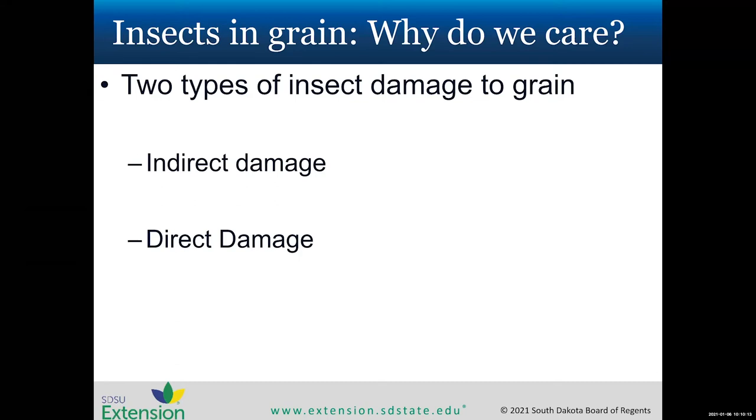Stored grain insects can damage grain, reducing the money you receive at market. There are two types of damage: direct damage, where insects actually feed on and burrow into the grain kernels, and indirect damage, where insects change conditions in the bin, leading to hot spots, mold, and deterioration over time.